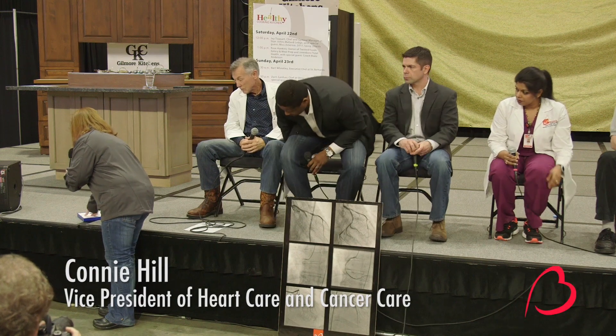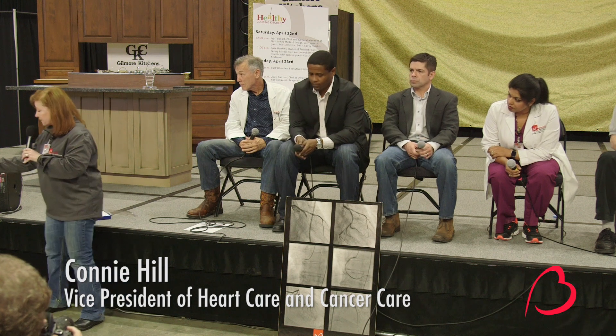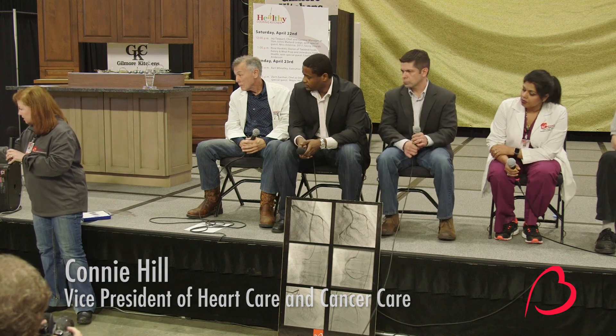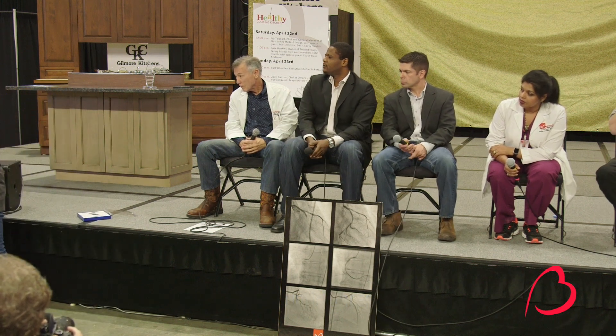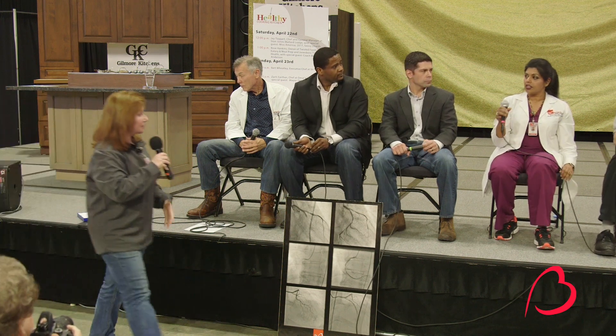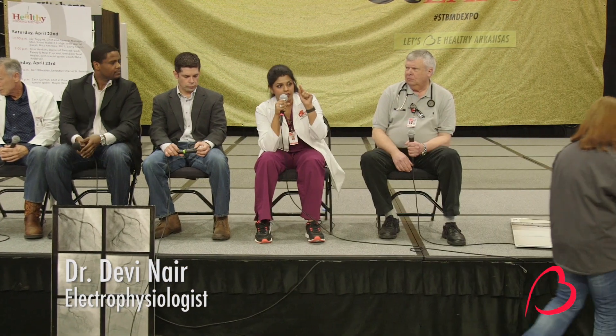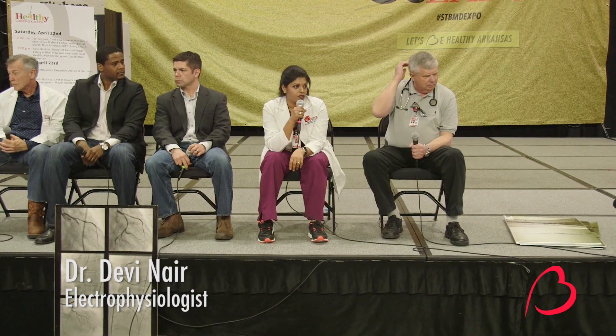Dr. Nair has a new procedure she's going to be doing this next week. I'm going to give everyone the link to pass around, and Alyssa has the actual pacemaker, which is the smallest pacemaker in the world. The link that Jason has is a little tiny implantable monitor — it's about the size of a triple-A battery, so it's a little tiny chip that we insert under the skin.